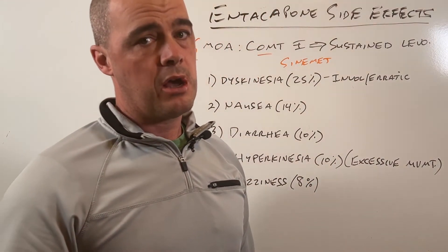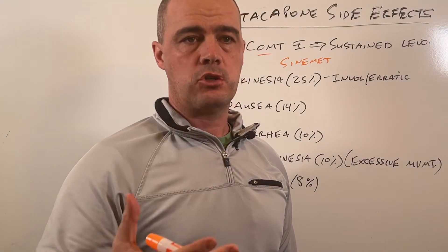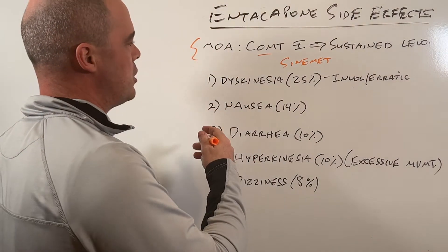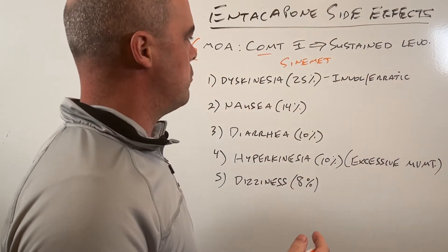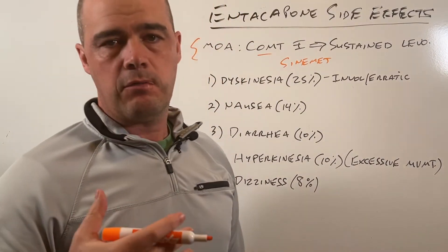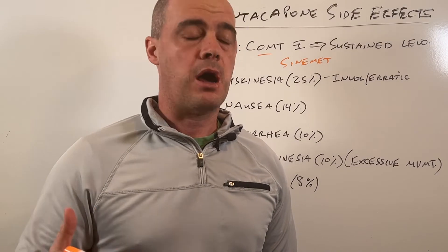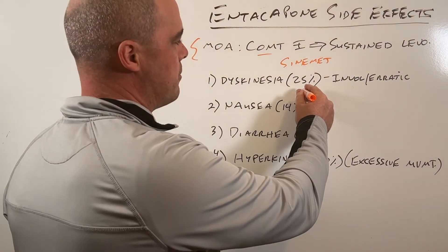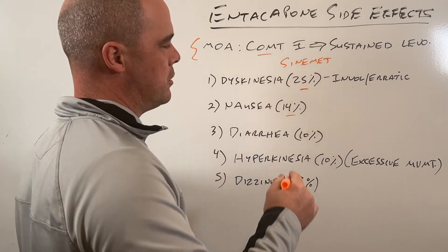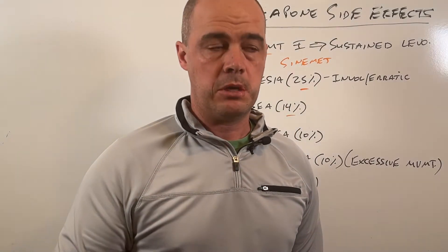With that comes some possible side effects because of the actions of increasing those levodopa concentrations. The first one is what we refer to in the medical community as dyskinesia — that's involuntary, even erratic body movements. It can be fairly common; we see it in about 25% of people. We also see nausea in around 14% of people.